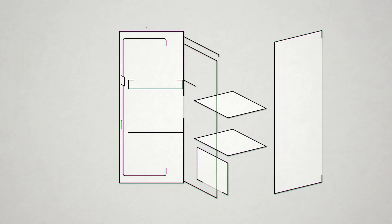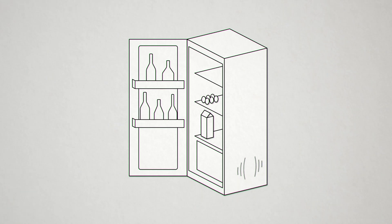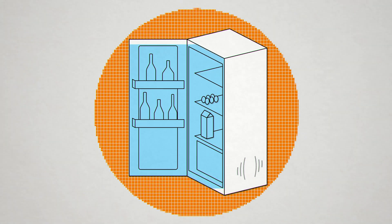In almost every home there is a thermal machine: the fridge. Thanks to a motor, it pumps heat from the cold inside to the warmer outside, keeping refreshments cool.